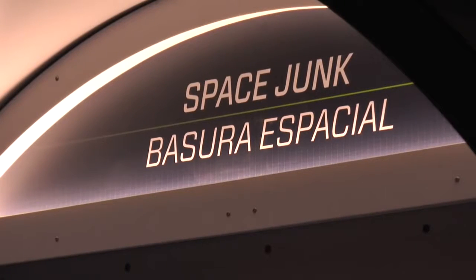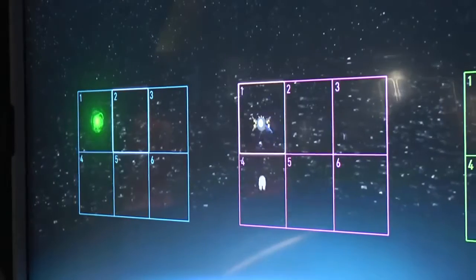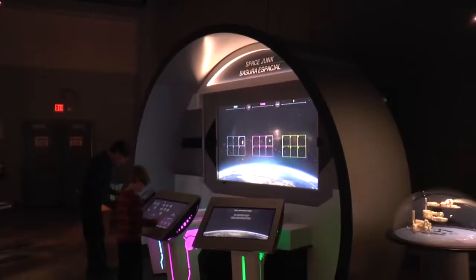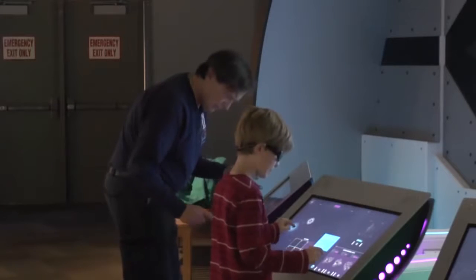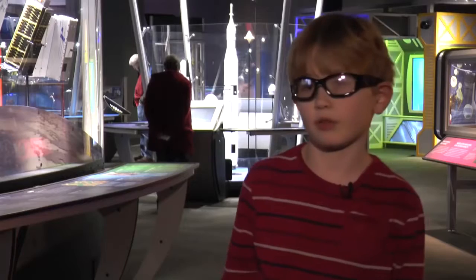There are approximately 24,000 objects that are larger than your fists that are out in space, and the question is, what do we do about it? How do we clean them up? I think this exhibit, Above and Beyond, will inspire the next generation of aerospace engineers and STEM professionals to help us figure that out.